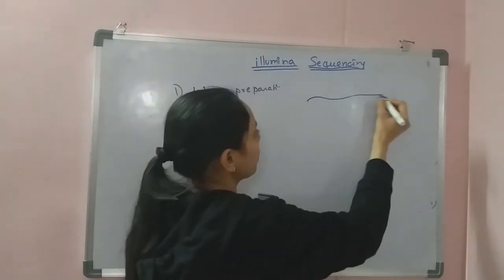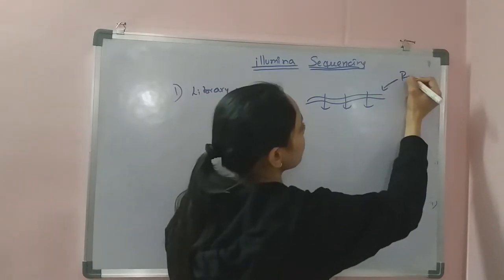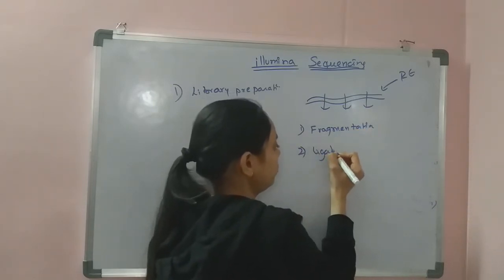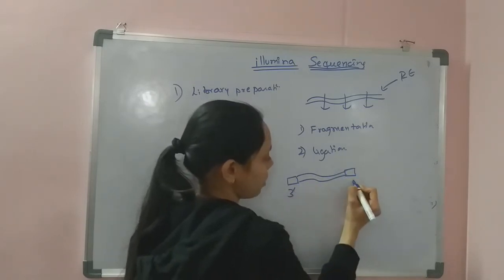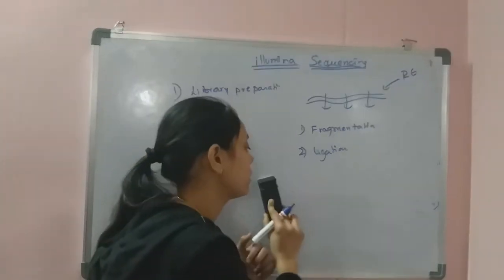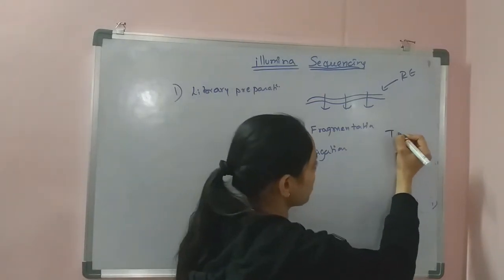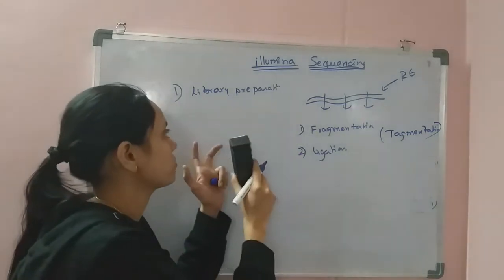The second part of library preparation is ligation — for each fragment, two kinds of adapters are added: a 3' adapter and a 5' adapter. In the Illumina technique, if fragmentation and ligation are carried out simultaneously, the process is called tagmentation. So library preparation involves fragmentation, adapter ligation, and if done together, tagmentation.